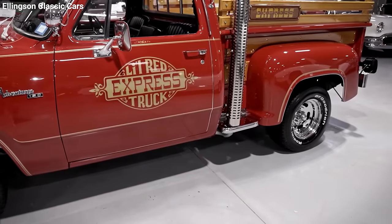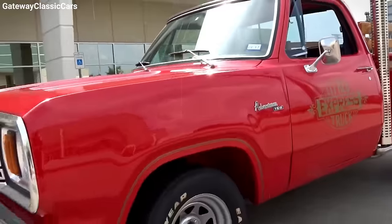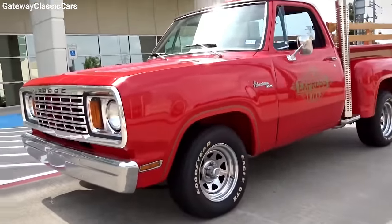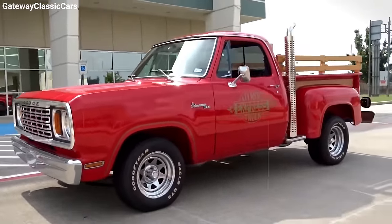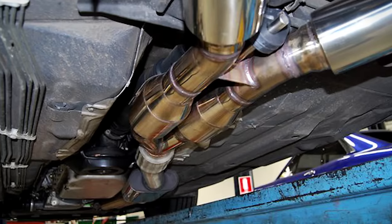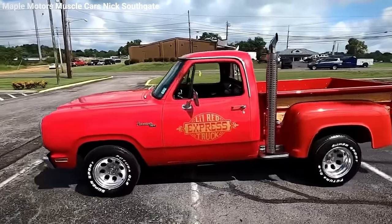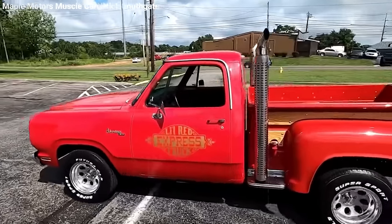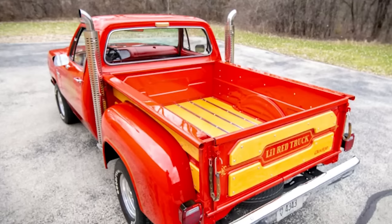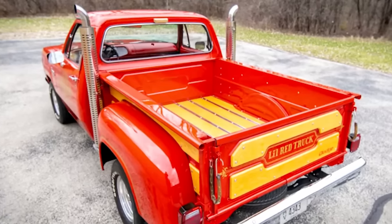What really set the Lil' Red Express apart in 1978 was its speed. It was the fastest American-made vehicle in the 0–100 mph test by Car and Driver magazine, thanks to the lack of catalytic converters slowing it down. This truck wasn't just about performance — it had style, too. It boasted a vibrant red paint job, gold decals, shiny chrome bed steps, and oak trim panels.